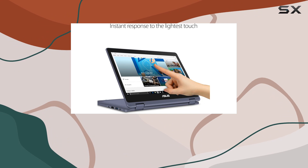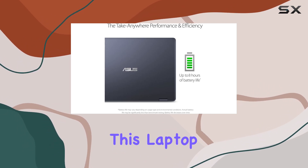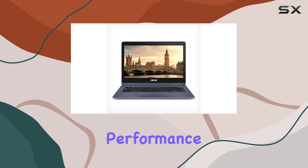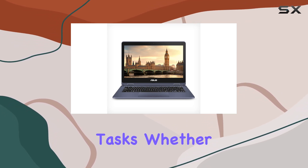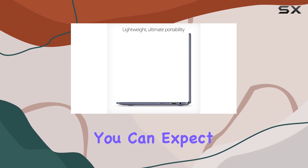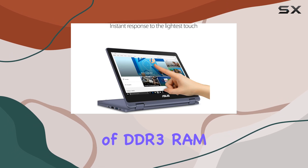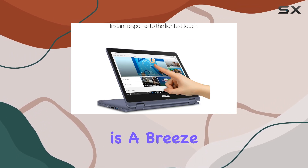Powered by an Intel dual-core Celeron N3350 processor clocked up to 2.4GHz, this laptop delivers efficient performance for everyday tasks. Whether you're browsing the web, streaming videos, or working on documents, you can expect smooth and responsive performance. Plus, with 4GB of DDR3 RAM, multitasking is a breeze.